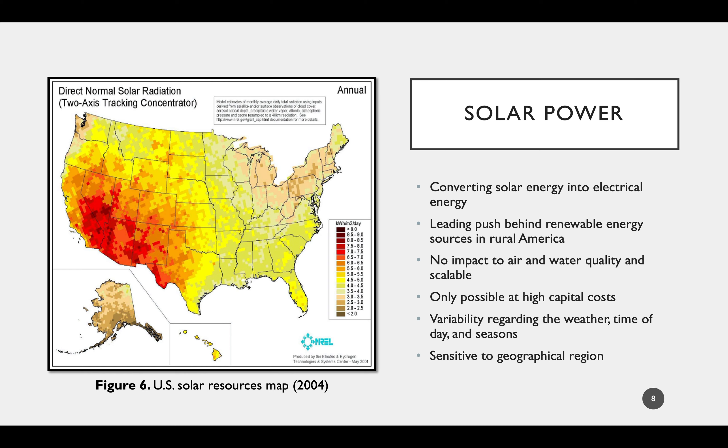Solar power comes at higher capital costs compared to other renewable sources. The largest disadvantages are the variability in regard to weather, time of day, and seasons. Solar cells are also extremely inefficient, which is only worsened without routine maintenance to clean dust and debris off the cells. Figure 6 shows that solar resources are concentrated in the southwest, which also experiences higher temperatures and greater concentrations of dust and sand—all of which decrease efficiency. It is really a balancing act to find the correct placement for solar farms, as you want high solar density while also keeping panels clean and efficient.